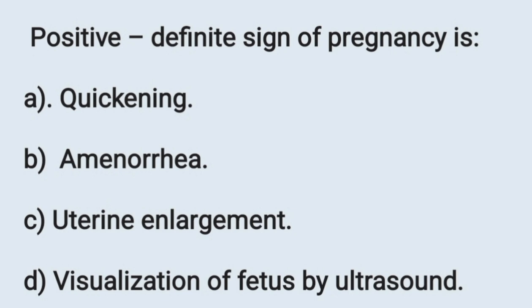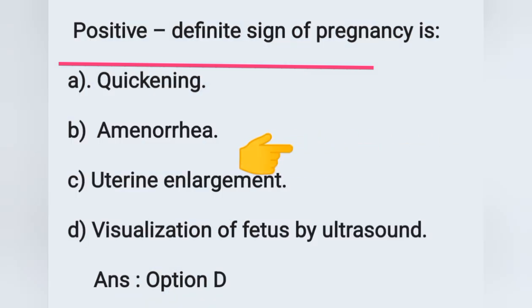First question: the positive or definitive sign of pregnancy. Options: A) quickening, B) amenorrhea, C) uterine enlargement, D) visualization of fetus by ultrasound. The positive or absolute signs of pregnancy include perception of active fetal movement at about the 20th week of gestation (quickening), presence of fetal heart sound, and sonographic evidence of embryo. Visualization of fetus by ultrasound is the sonographic evidence of embryo, mainly seen at the 6th week of pregnancy. So option D is the correct answer.